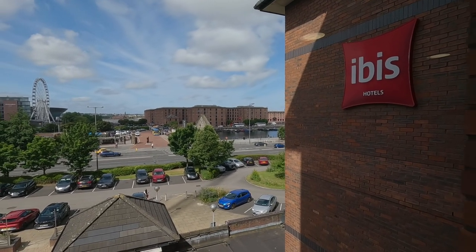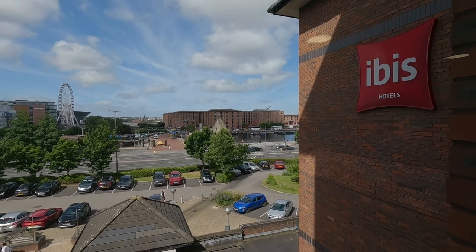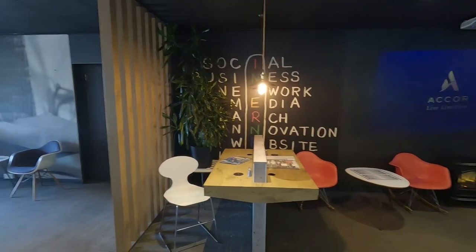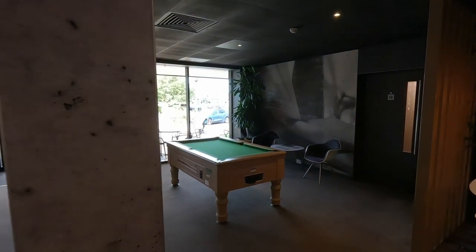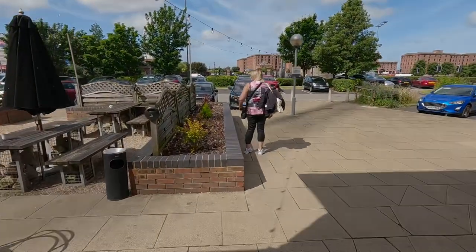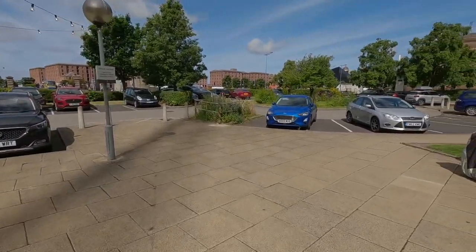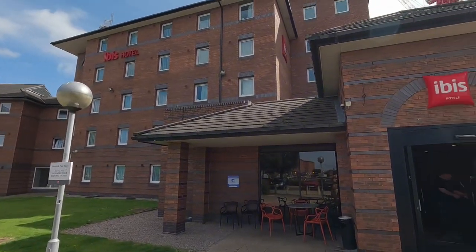You can hop on and hop off anywhere - when it comes back round you can jump back on it. The car park has spaces now but it's not usually like that. So that is the Ibis Hotel.